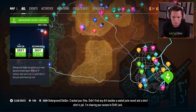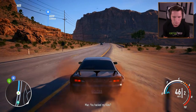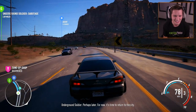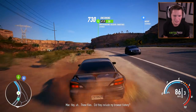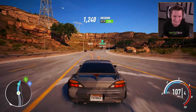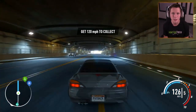"Cracked your files. Didn't find any dirt besides a sealed juvie record and a short stint in jail. I'm clearing your access to Shiflock." "You hacked my files?" "Had to make sure you're not an agent provocateur." "You really need to chill." "Next time, we go to war." "Hey, do those files include my browser history?" Alright boys, we're two and a half miles away heading back into town. We're going to war.